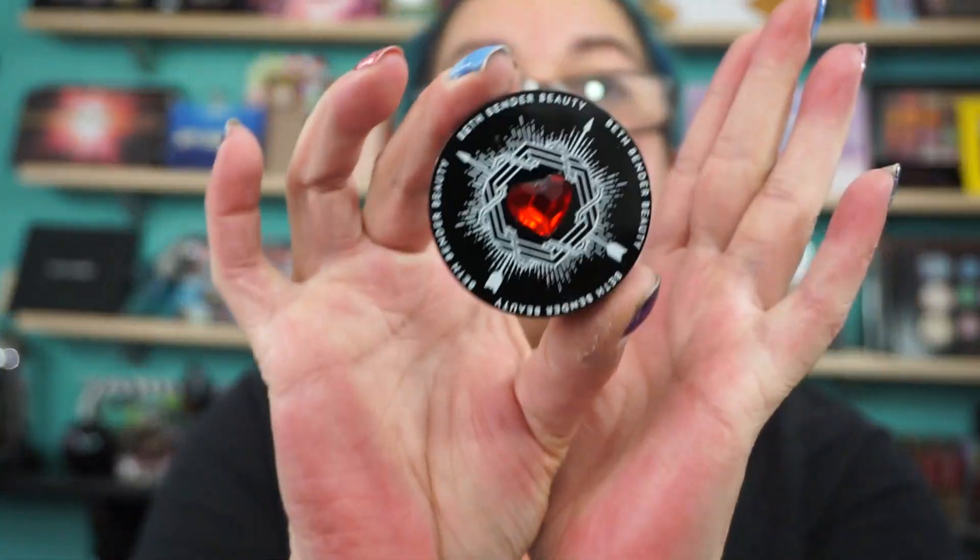Also, the Sweet Cheeks Highlighter — that's a really cute packaging. And this is called Pixie Dust. Give me a quick swatch. Very soft and silky smooth. So there is Pixie Dust.